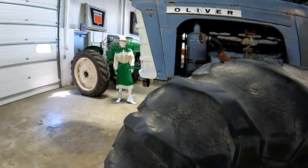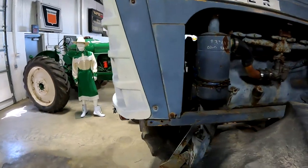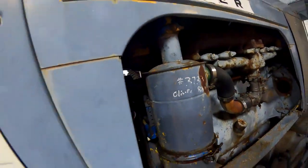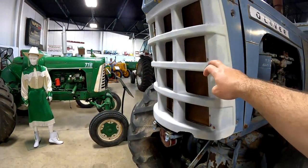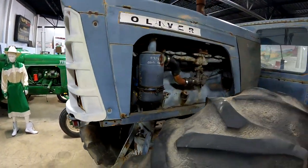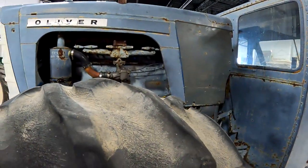That is quite unique. It says Oliver 880 on the air cleaner, but 880s didn't have these grills — 770s did. So it's hard to say what this thing actually is.